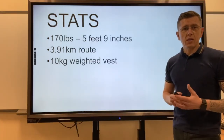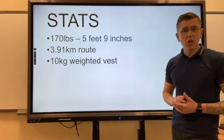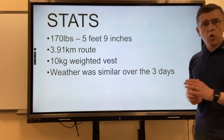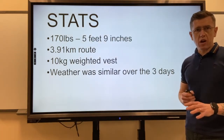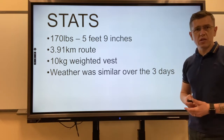The weight vest I wore was 10 kilograms, and as I said, it cost about 70 quid. The weather the whole time was very similar — I was quite lucky over the past three days. Clear blue skies, very light breeze, and the temperature varied between around 2 and 7 to 8 degrees.